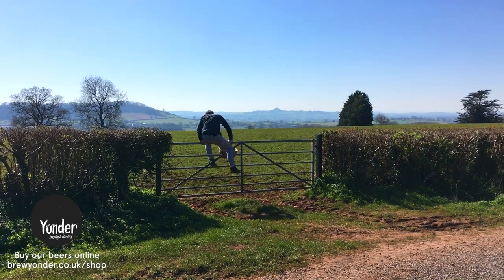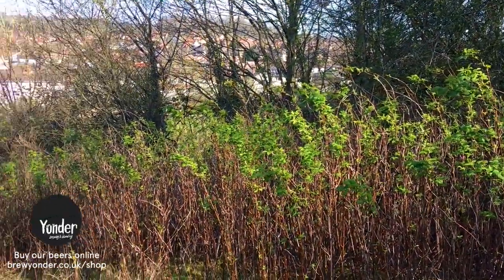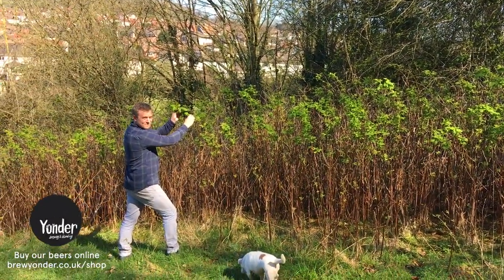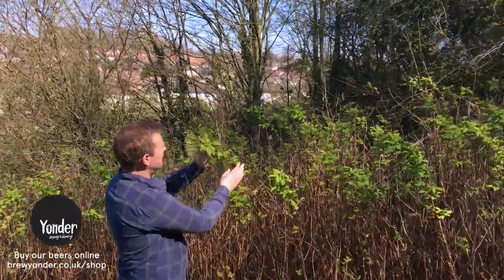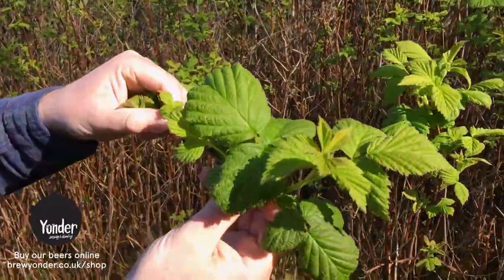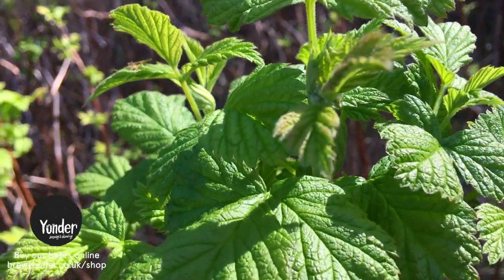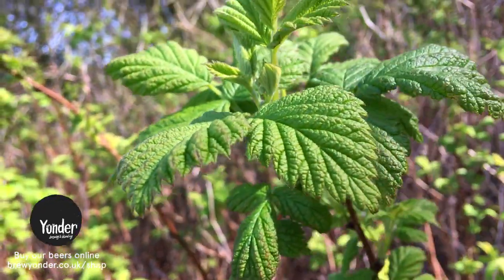I noticed last year when we were foraging in the field there's this whole hedgerow basically made up of wild raspberries. The fruit wasn't good enough to take — it was just too small, best to leave it for the birds. But I came back about a week ago and noticed it's starting to leaf. Raspberry leaf is actually a really good ingredient to use to make a herbal tea. Some people say it's got medicinal properties, and it's actually made me think maybe we can use this in a beer as well. We'll be doing some trials with raspberry leaf in a beer probably over the next few weeks.